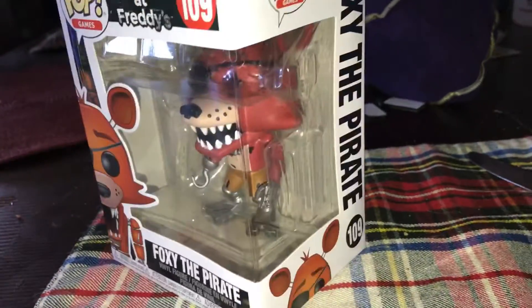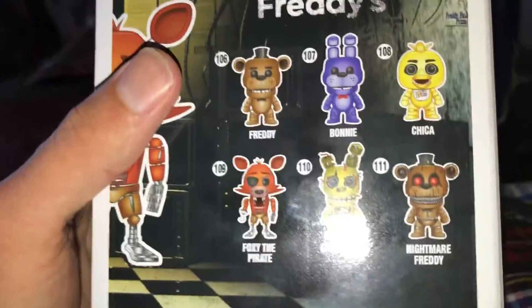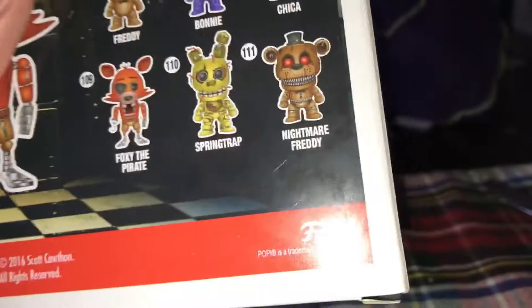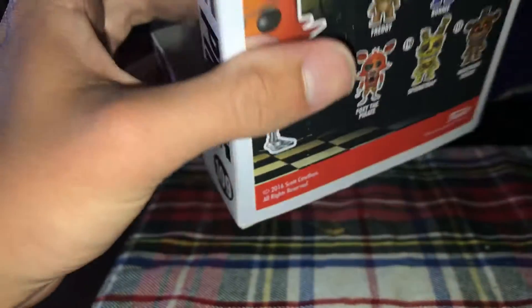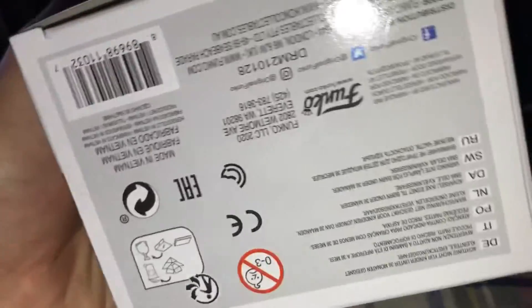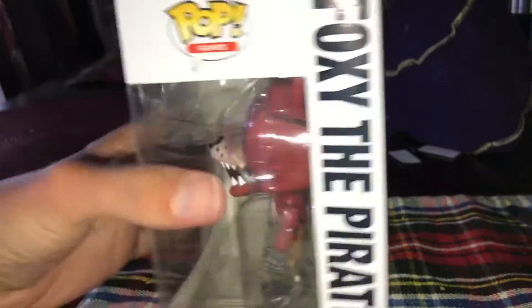This is pretty cool. Here we have the other figures you could get, like Freddy, Bonnie, Chica, Springtrap, and Nightmare Freddy. Oh look, it's 2016. And it says right here, 2020. So if they're still making these figures, that's pretty cool.